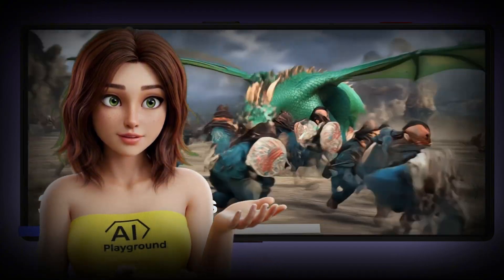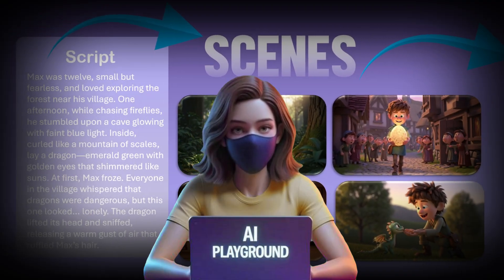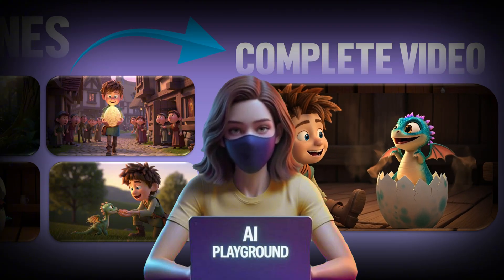And it's the reason this very video exists. That tool is called Motion AI. In the next few minutes, I'm going to show you exactly how it works, what settings to use, and how you can start creating viral 3D animated kids videos of your own. Let's get started.